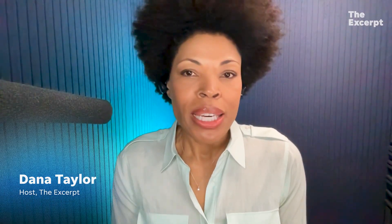Hello and welcome to USA Today's The Excerpt. I'm Dana Taylor. From laptops to electric cars, lithium-ion batteries are in so many of the products we use every day. It's hard to imagine there is an alternative. But a half century ago, sodium-ion batteries were also on the table as an option.